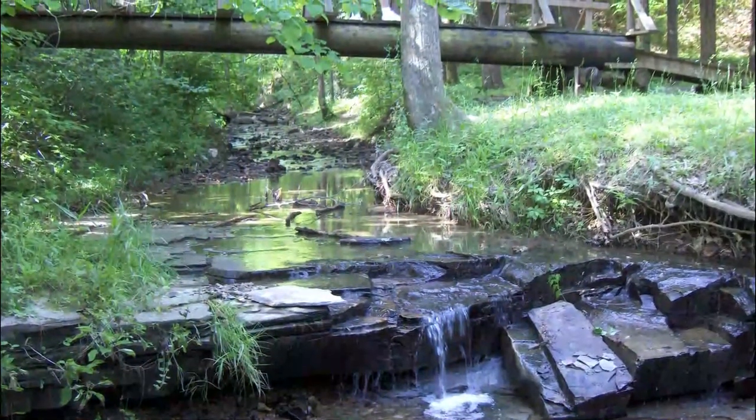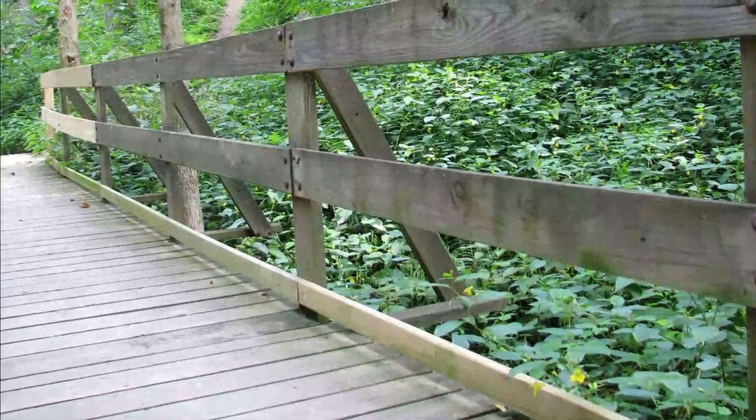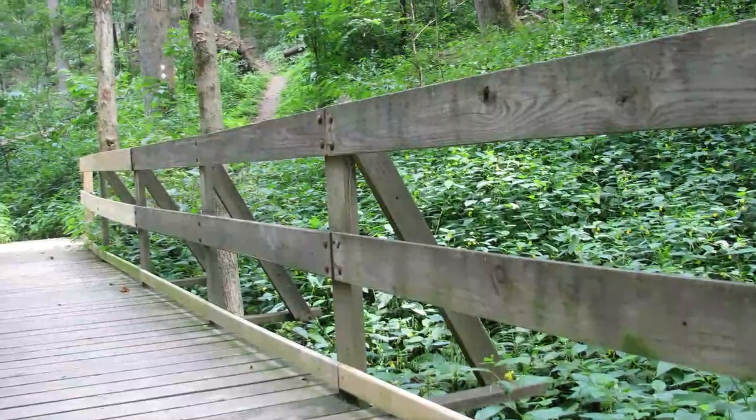Number five: Jefferson Memorial Forest. Jefferson Memorial Forest is a peaceful escape about 15 miles south of downtown Louisville. The municipal urban forest is the largest of its kind in America, with 6,500 acres of pristine woodlands that are a haven for native wildlife.